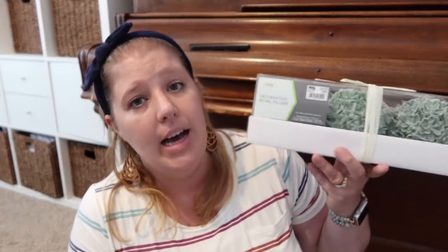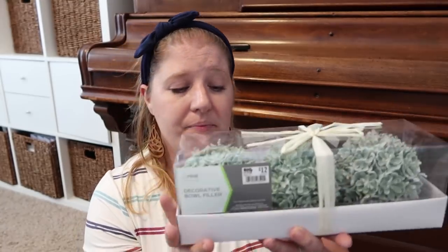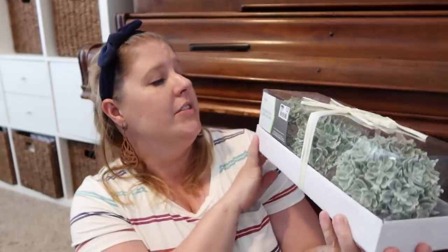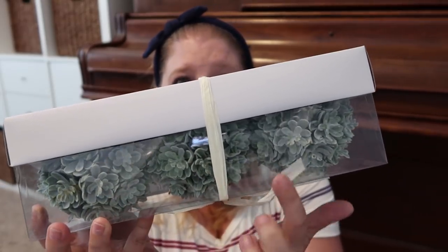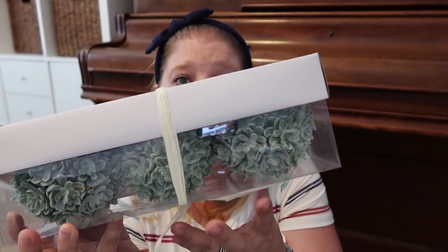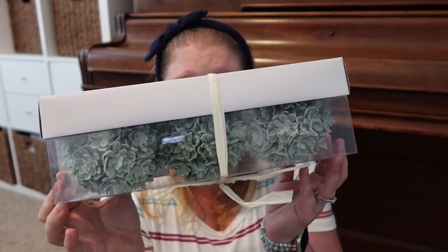I got some home decor. These were just so cute. I'm not quite sure where I'm going to put them yet but I know I have several places — maybe the dining room or the living room. They are called decorative bowl filler, $12 for three little greenery balls. I love the sagey green, like the frosted green rather than bright green. I think they're really pretty.